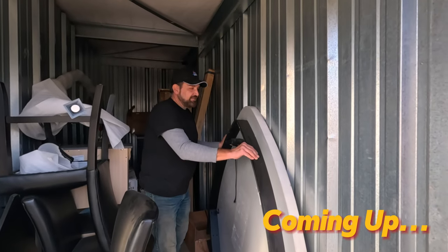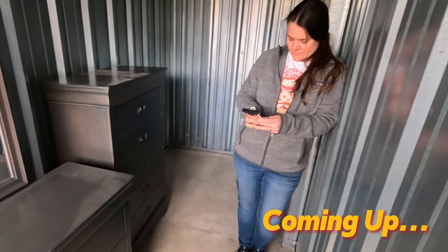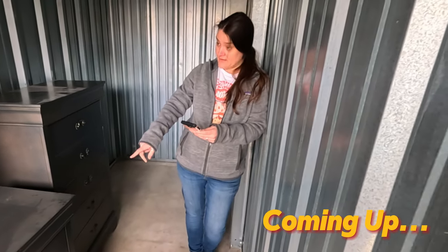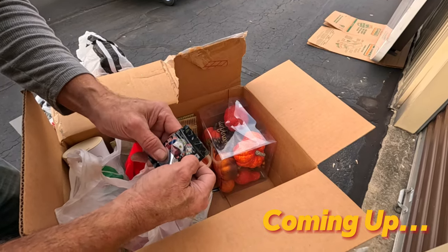How much do you think it weighs? I don't know, 11,000 pounds? This one is at Home Depot for $919 dollars just for that unit. Why is that '420' on it?